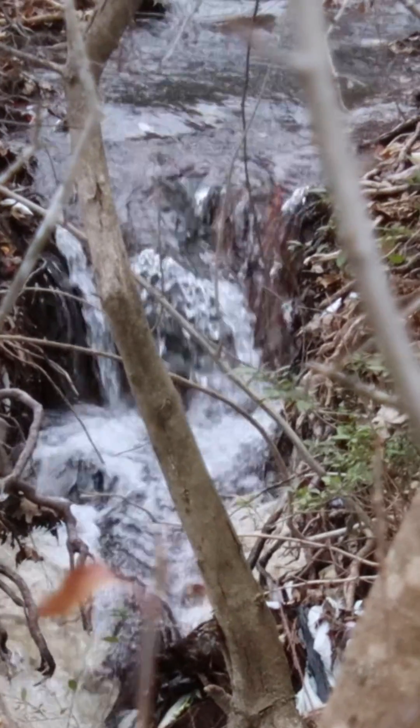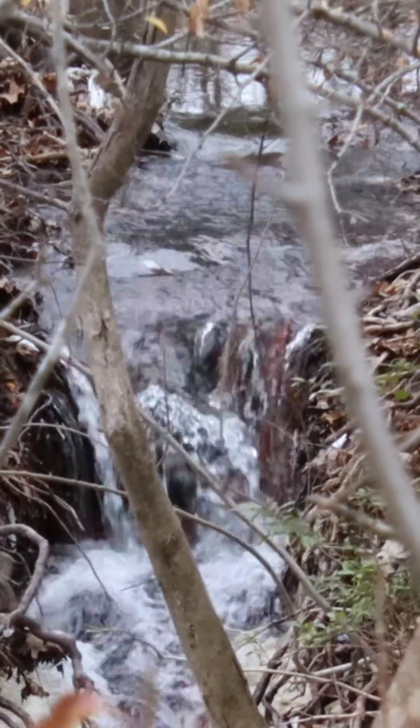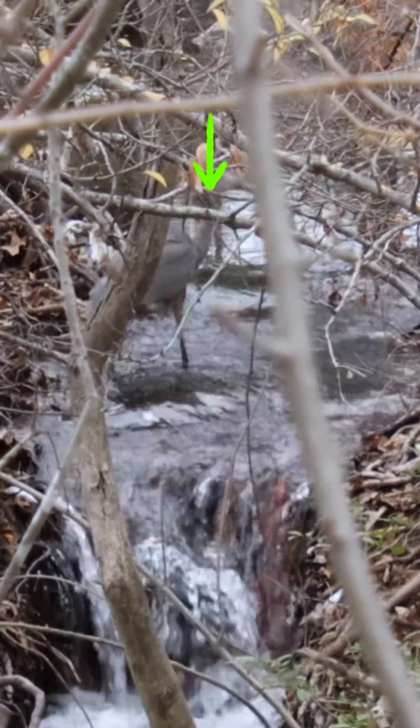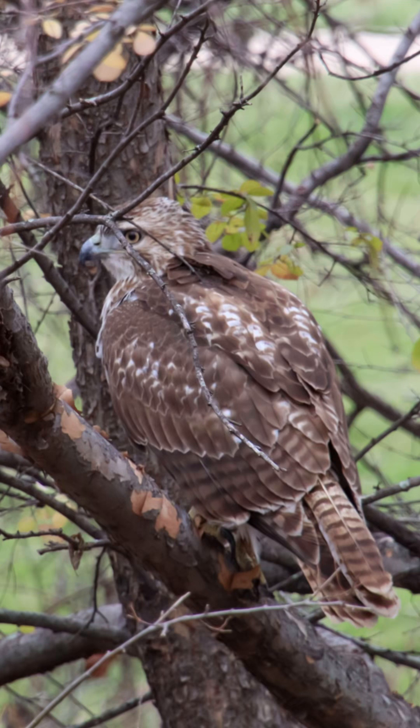Abruptly, it was over, and I saw water flowing and waited — and look, a great blue heron emerges from the creek and crosses the flowing water to live another day.